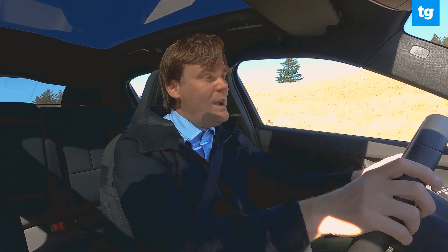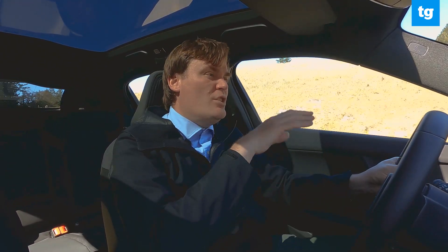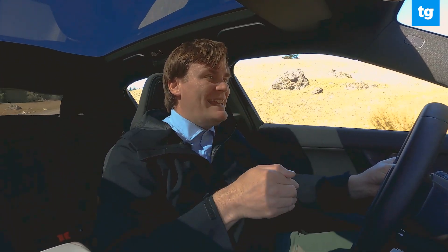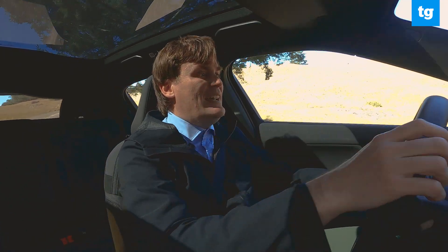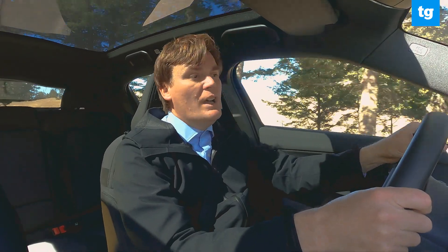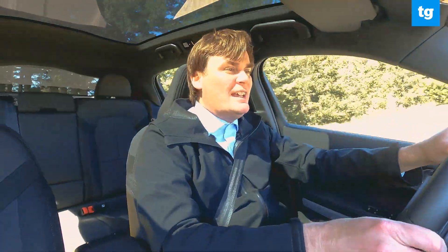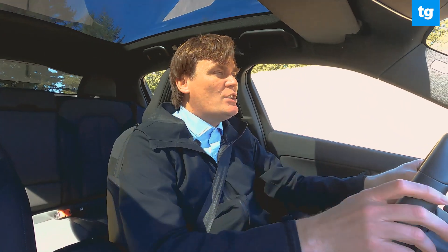That translates to a zero to 60 time that's 2.5 seconds slower, at seven seconds. Acceleration is still plenty quick, especially on the freeway when you need a little extra boost to pass somebody. That said, when driving from a standstill, there is a slight delay that wasn't noticeable on the dual-motor version. The dual-motor Polestar 2 is a bit quicker; this single motor version, not as quick.